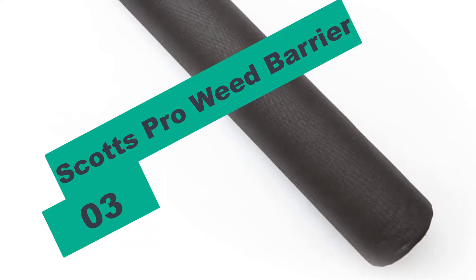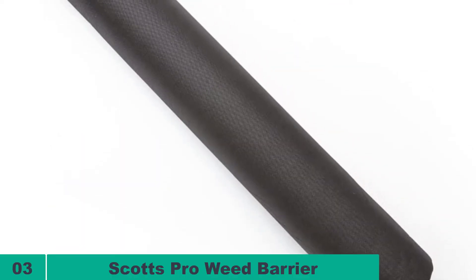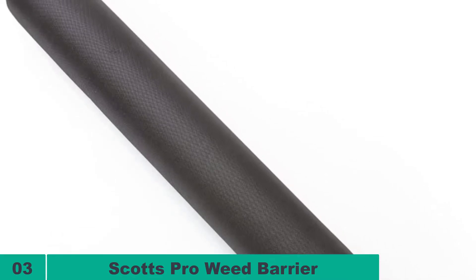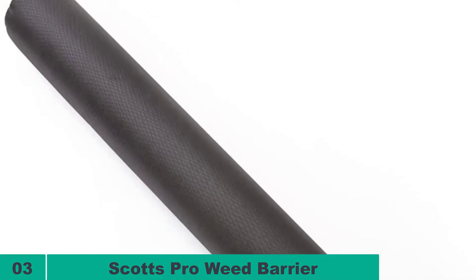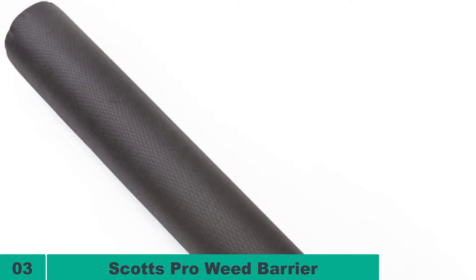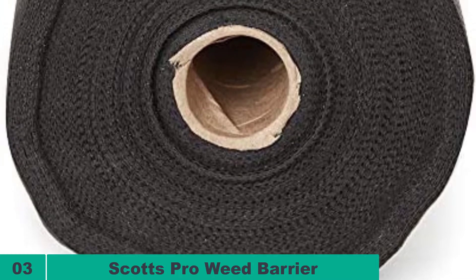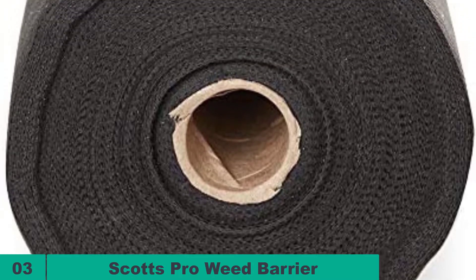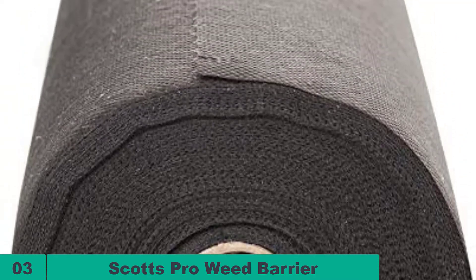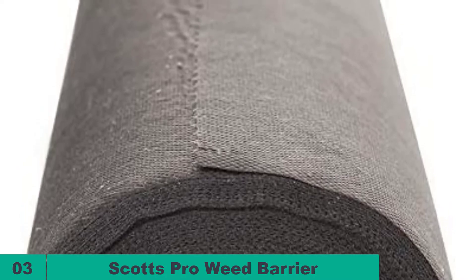At number three on our list, we have the Scotts Pro Weed Barrier. This product from Scotts is a decent model made of quality material that also weighs less than its counterparts. It works on a non-chemical formula that does not hamper the quality of the soil and reduces soil erosion. The brand does not use any toxic materials to control weed growth, making this one of the best weed blockers. The length is good for walkways, patios, and retaining wall jobs.